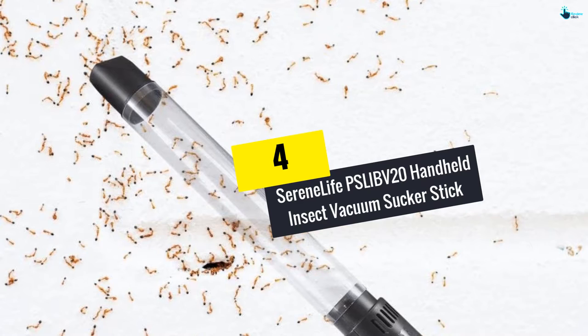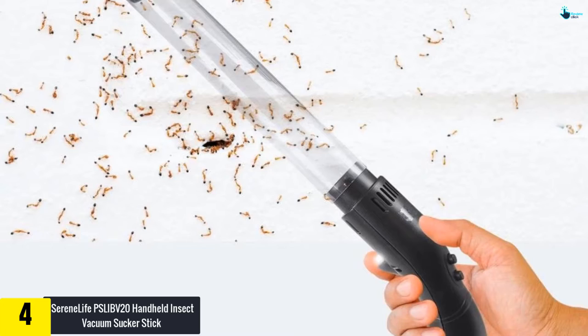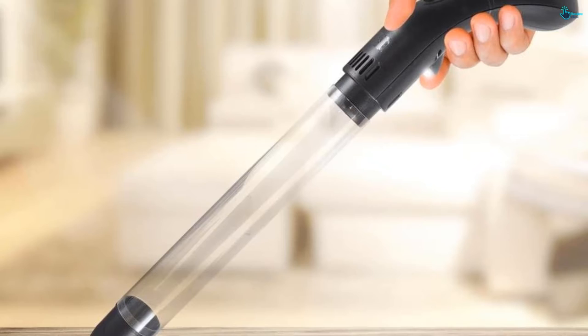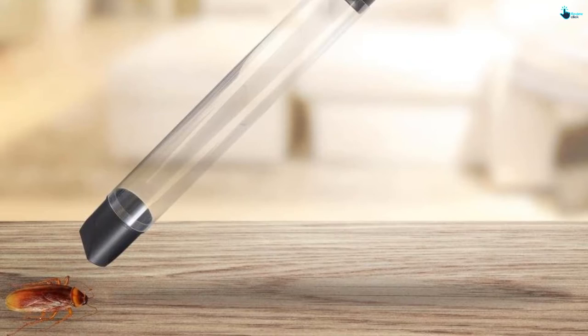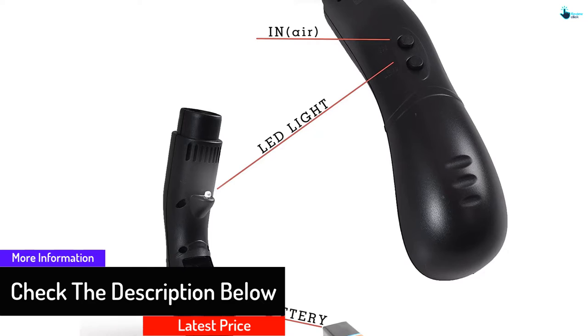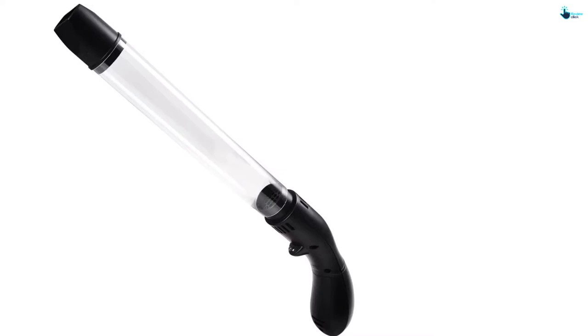Moving on, at number four we have the Serene Life PSLIB V20 handheld insect vacuum sucker stick. As one of the best bug vacuums, it provides a safe, humane, and eco-friendly way to keep unwanted insects out without dealing with toxic chemicals. The sucker features a compact, lightweight, and convenient handheld design, allowing you to use it for hours without any fatigue. It also has a built-in LED flashlight to target insects in low-lit areas, and a simple press button to catch insects.